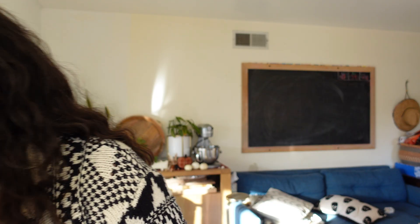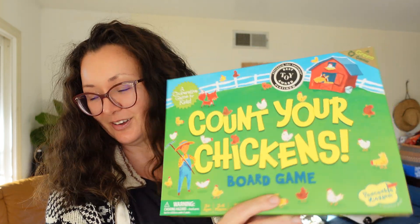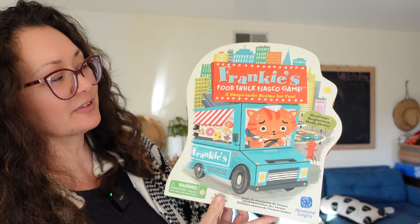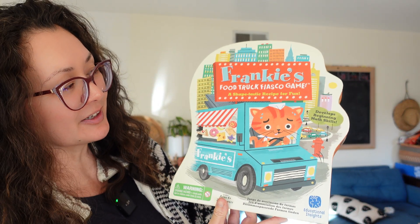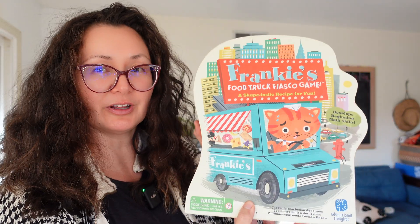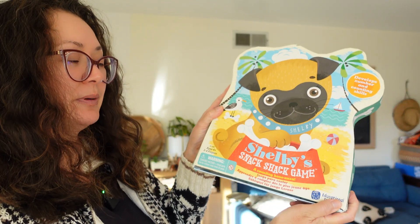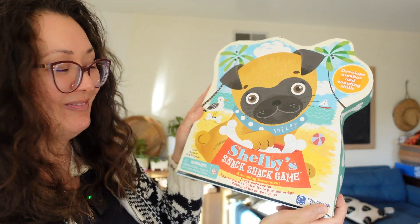Next we have Sum Swamp, and then this one my eight-year-old loves is Count Your Chickens. He's a little chicken-obsessed, so Count Your Chickens — this one's for little kids. Frankie's Food Truck Fiasco: A Shape-tastic Recipe for Fun, from Educational Insights. They have really awesome games for little kids. Another one from them is Shelby's Snack Shack, a counting bonanza game.